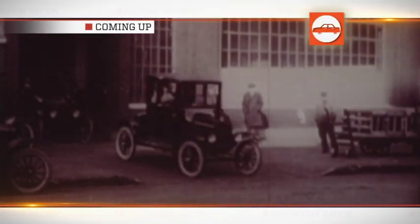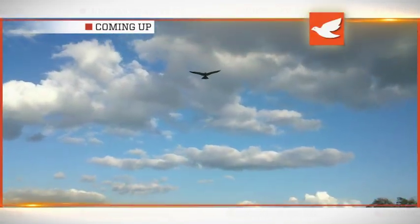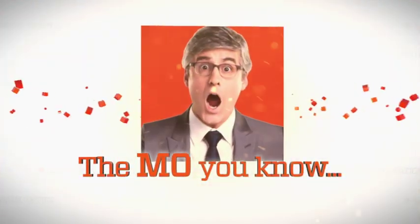Coming up: assembling the model of efficiency, the satellite truck in a sack on a back, and clearing the skies with a robot surprise. But first, it's time for The Mo' You Know.